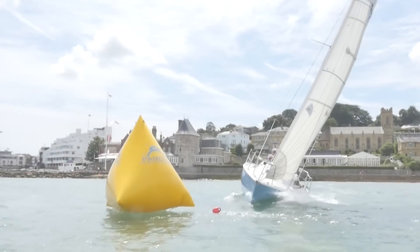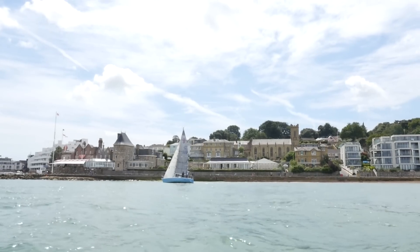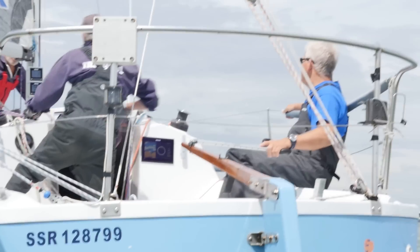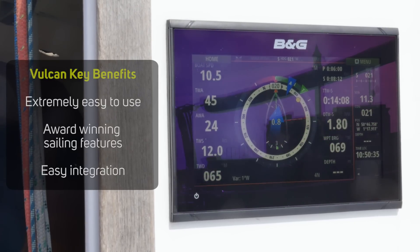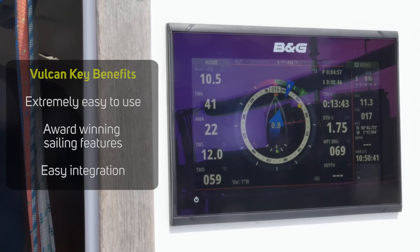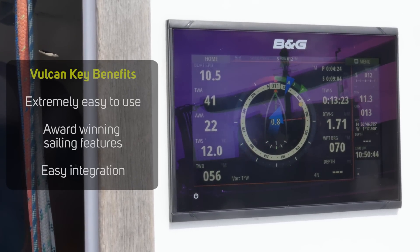The Vulcan Series is a great value compact chart plotter for coastal cruising and club racing sailboats, built specifically for sailors and packed full of award-winning exclusive sailing functions and features. The key benefits of the Vulcan Series are that it's extremely easy to use, comes packed with award-winning sailing features such as sail steer, lay lines and race panel, and it is easy to connect to wind, depth and speed sensors for a complete system. Let's take a look at these benefits in action.